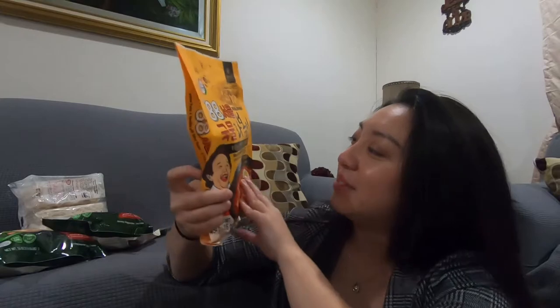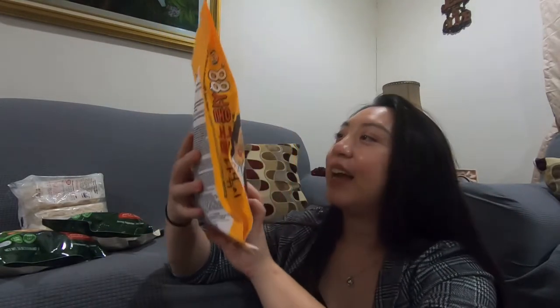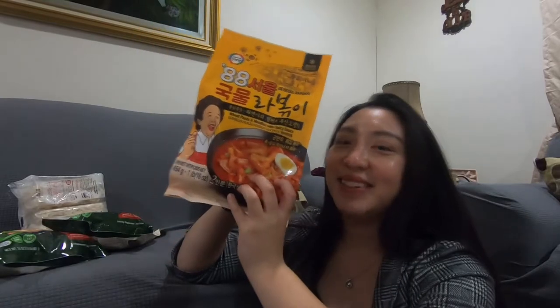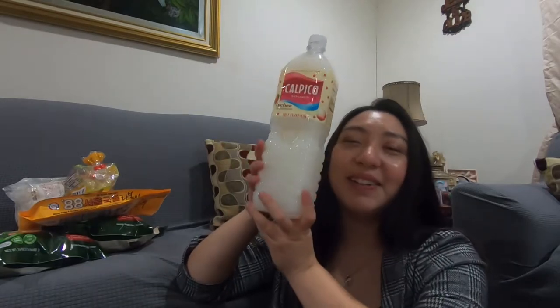And then they got this, which is like the rabokki or the rice cake — I've never tried this but it looks good. And then Miss Priscilla got this tonkatsu ramen, looks interesting. And then I got this — kalpukal lychee flavor. So good.